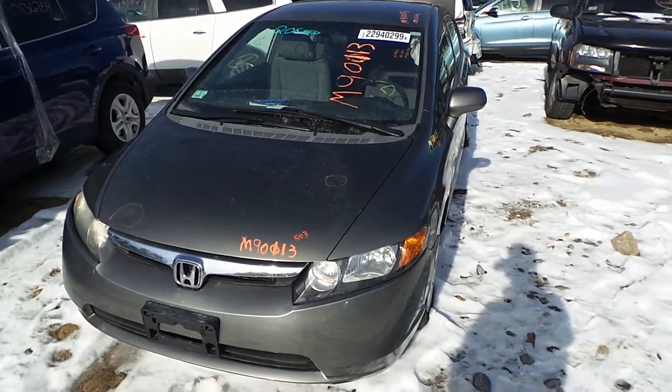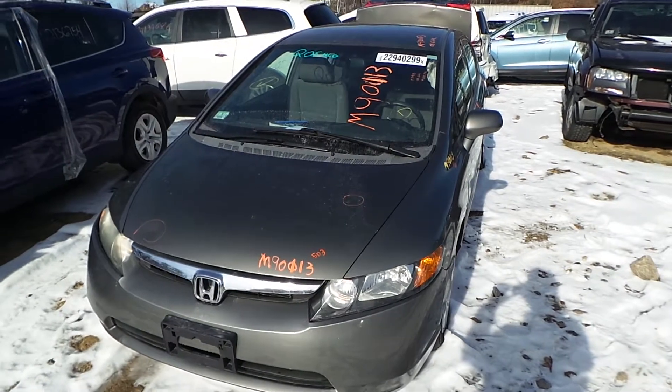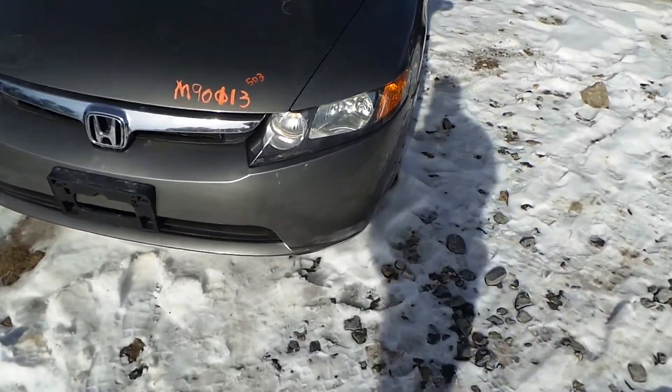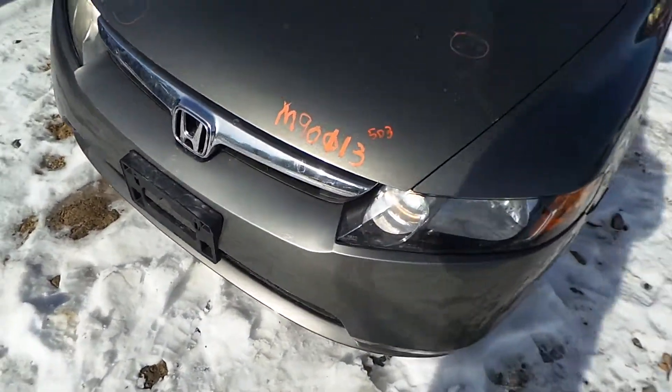Hi, it's Kyle with New England Auto and Truck Recyclers. Today we are parting on a 2008 Honda Civic. Stock number is M90113. On the front of the vehicle we've got a couple of good headlamps. We've got a good front rebar as well as a good front grille.